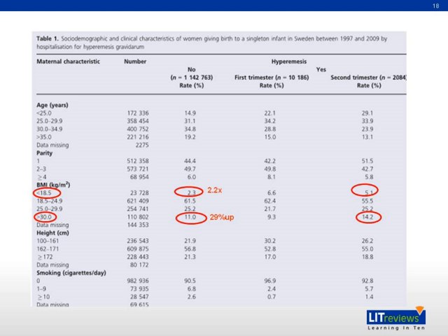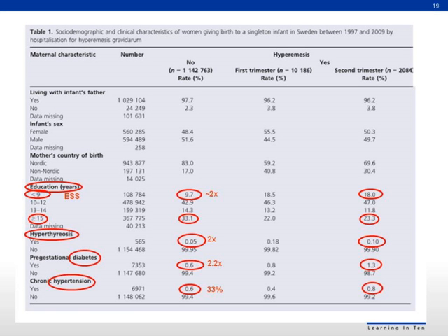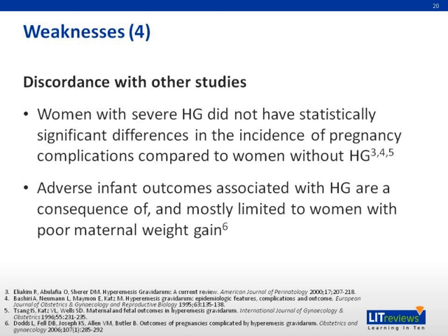Looking at the tables, the numbers are not adjusted for women who were not admitted for hyperemesis gravidarum and for those admitted in the second trimester. Other confounding factors such as education, hyperthyroidism, gestational diabetes, and hypertension were also not adjusted for. This study is also in discordance with other studies; some have found that women with severe hyperemesis gravidarum did not have statistically significant differences in pregnancy complications compared to women without hyperemesis gravidarum. Other studies have shown that adverse infant outcomes associated with hyperemesis gravidarum are mostly limited to women with poor maternal weight gain.